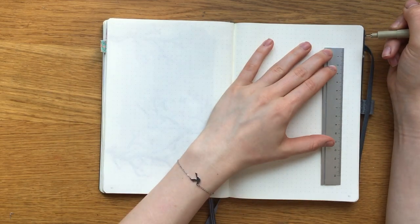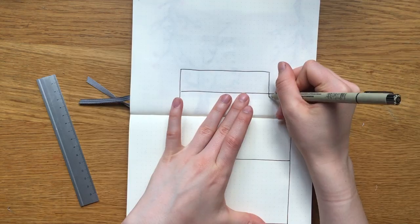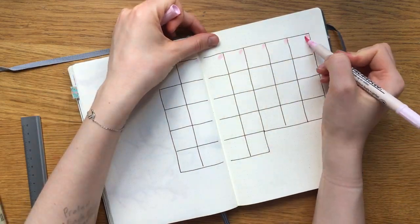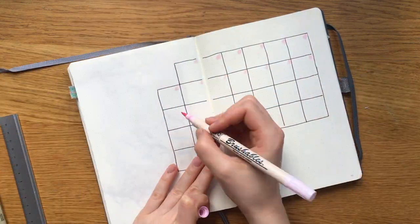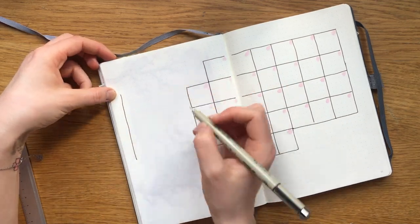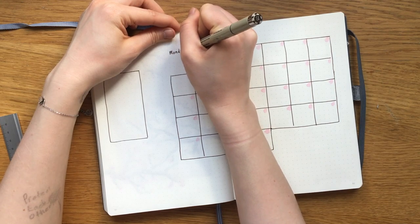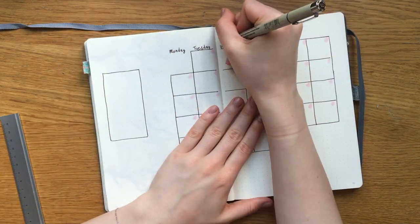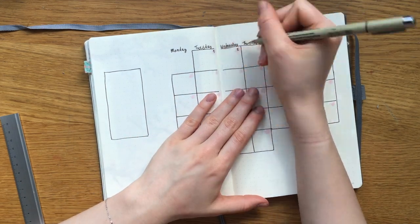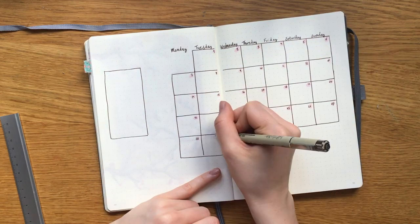Moving on to my monthly spread — I again kind of messed up a bit with the calendar but honestly you can hardly notice it. I just missed like half a centimeter on the width, so there's a bit of a mess between Wednesday and Thursday, but you can hardly see it. Then I'm adding the numbers of the days in these pink little blobs in the calendar.